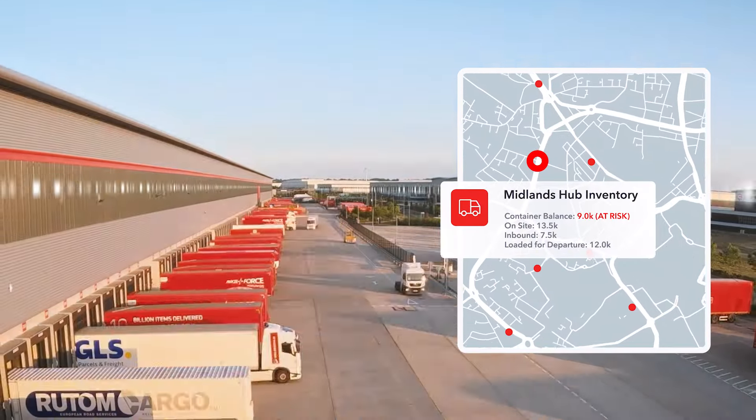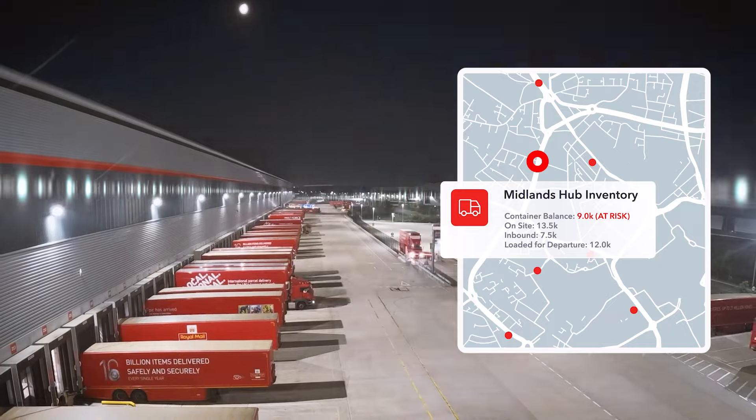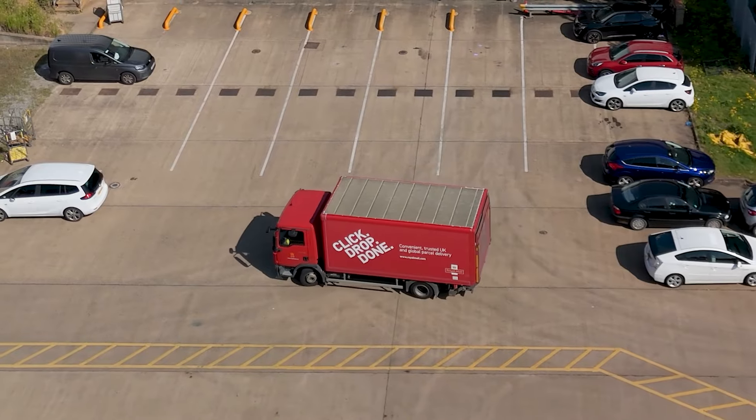For example, we can optimise our use of vehicles depending on their demand, saving millions of litres of fuel annually. We would present these insights in real time to our operations within Royal Mail's digital twin platform.